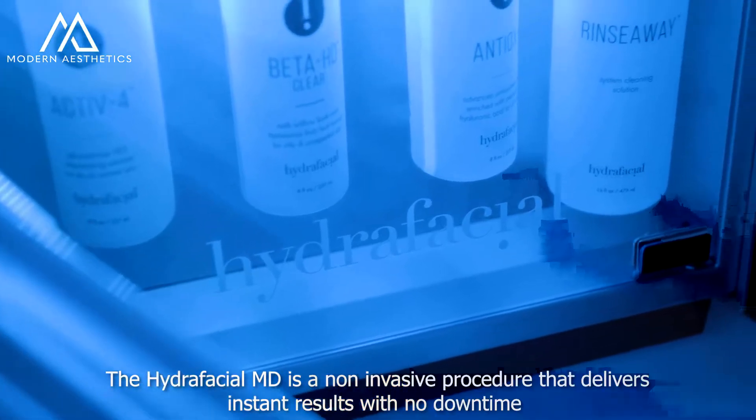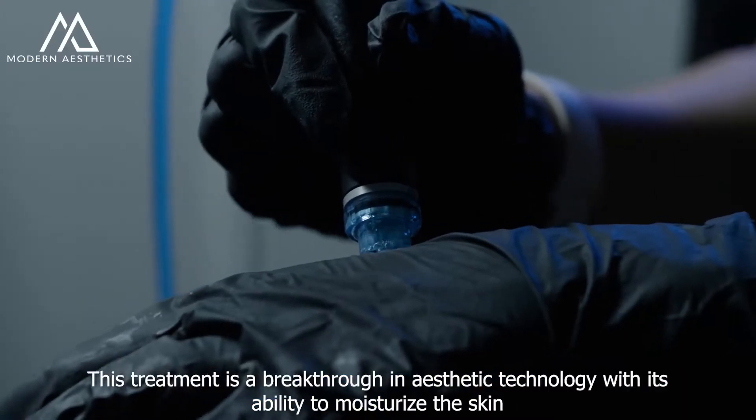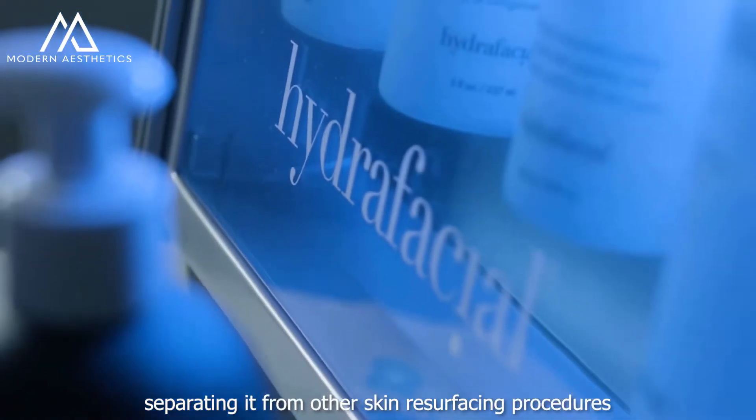The Hydrafacial MD is a non-invasive procedure that delivers instant results with no downtime. This treatment is a breakthrough in aesthetic technology with its ability to moisturize the skin, separating it from other skin resurfacing procedures.